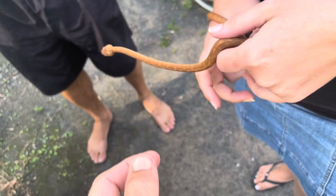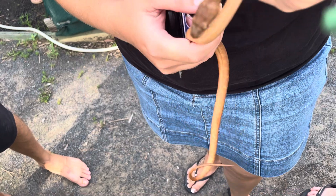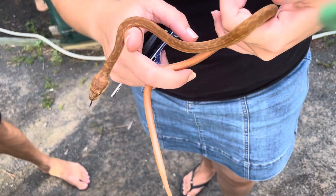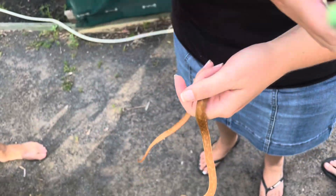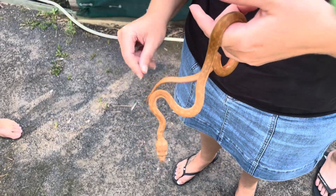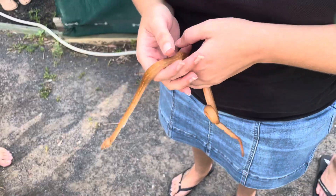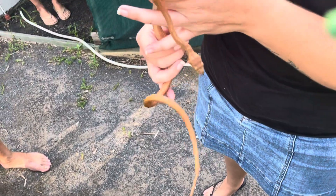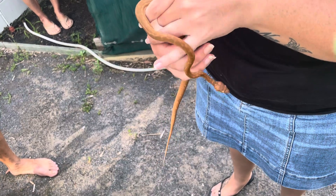It's pretty much a newborn. This time of year we do start to see them. Most of the time people say it's a baby snake when they're still like a foot or two long, but an actual baby — this is a true baby carpet python. I mean, 95 percent of these will end up eaten by birds in the first few weeks.